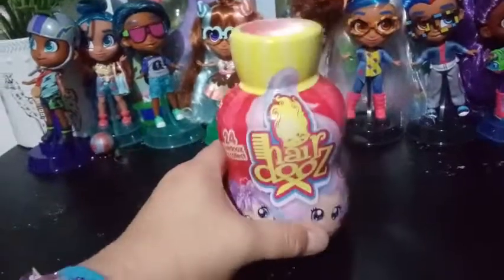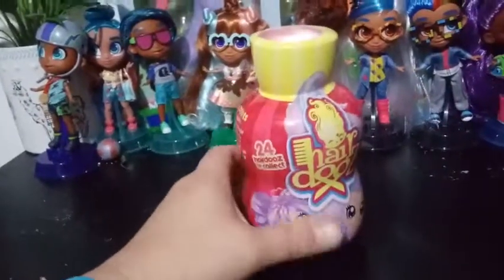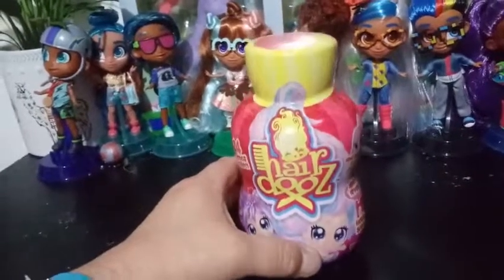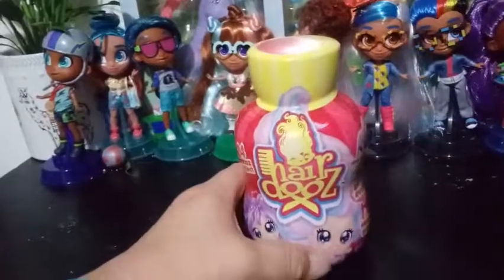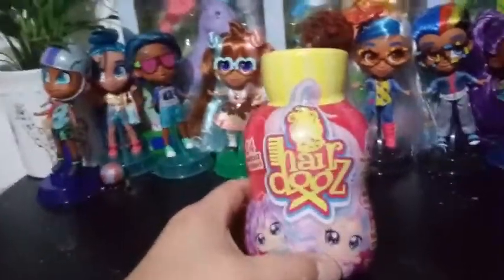I think maybe a quarter of a case — I don't really know how many come in a case, maybe 24. But there were six left. So instead of being a normal person and getting one and checking it out, I had to have all six, because who knows if I'll ever see these again.